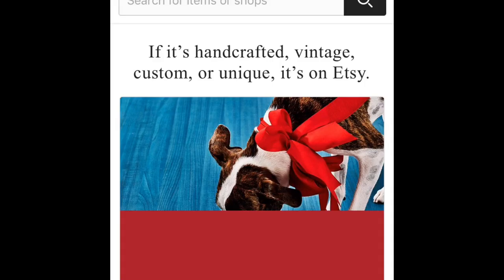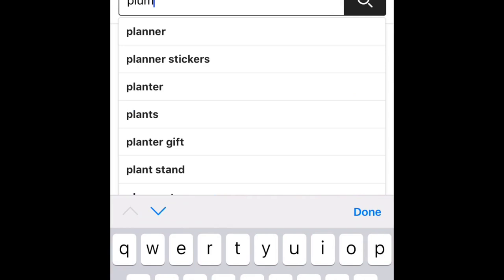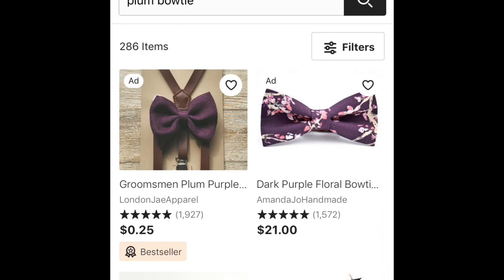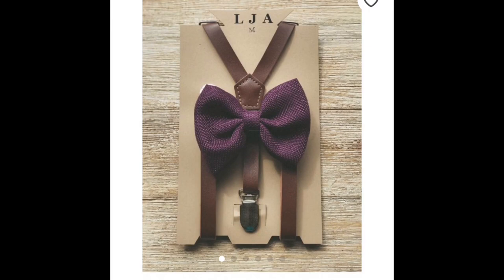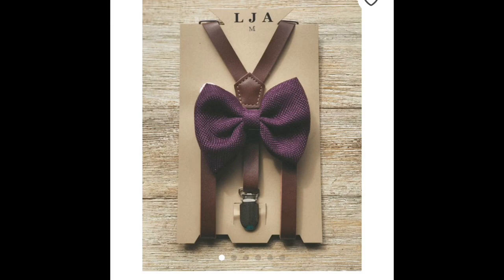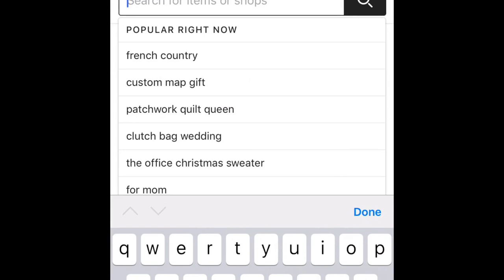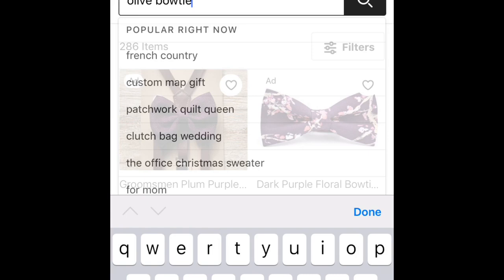Next — a very important step — I go to Etsy, because every year my boys have to wear bow ties, or at least some kind of tie. I think that's so cute, it's a big deal for us. So I searched for plum ties and olive ties. That very first result is the one we ended up going with — Landon wore the purple bow tie. Levi ended up with suspenders, so it worked out. I also wanted Levi to wear a different color bow tie, so I searched for an olive-colored one and found it.